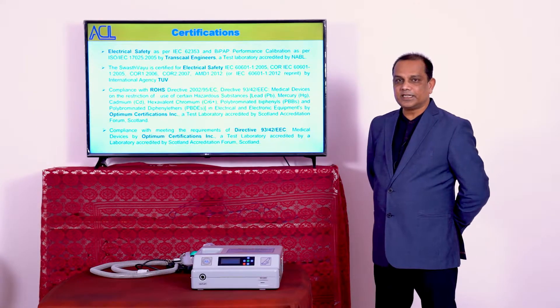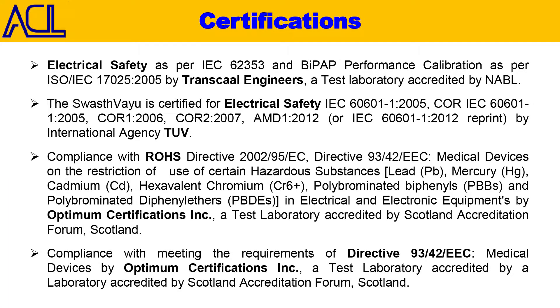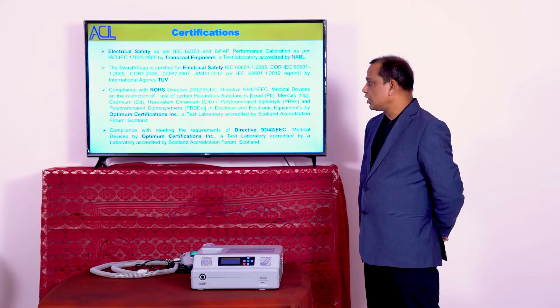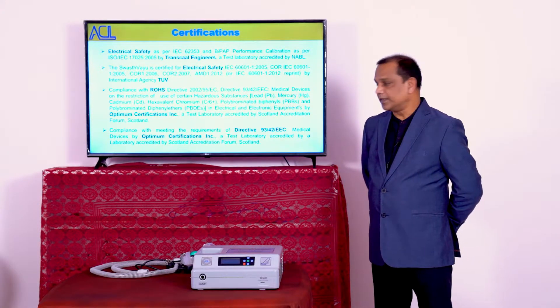As you can see on the screen, for electrical safety it has been certified by Transcal Engineers and TUV, which is an international agency. For compliance of ROHS Directive and EEC Directive, it has been certified by Optimum Certifications Inc., which is a Scottish company.